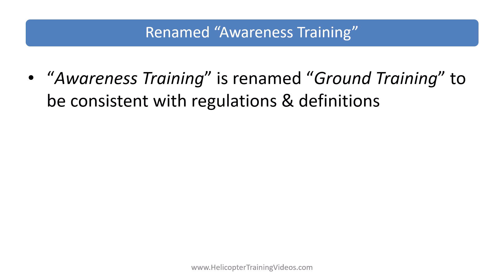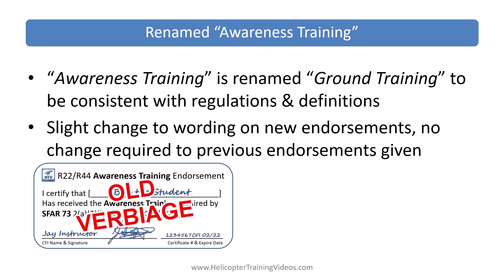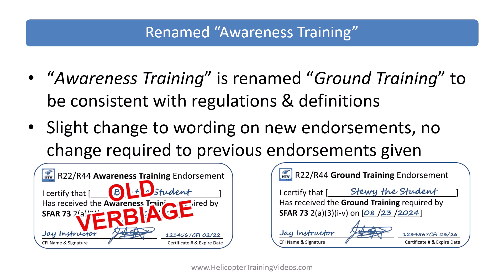Awareness training has now been renamed ground training to be consistent with regulations and definitions. Part 61 defines ground training as training other than flight training received from an authorized instructor. There may be a slight change to wording on new endorsements, but the final rule says no updates are required for existing endorsements, websites, or other publications. I will be changing the wording on my endorsements slightly to be fully in line — from 'awareness training endorsement' to 'ground training endorsement,' still referencing the same regulations. They also clarified that ground training is intended to cover both R-22 and R-44, so you wouldn't need to issue two separate endorsements.